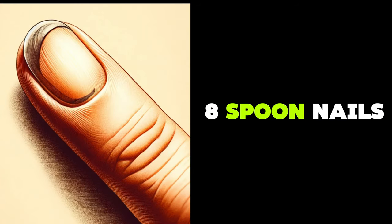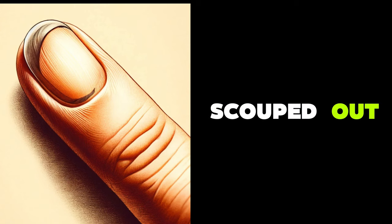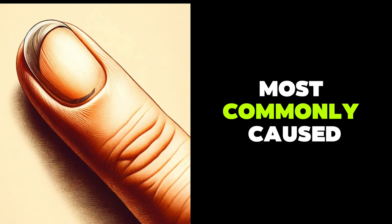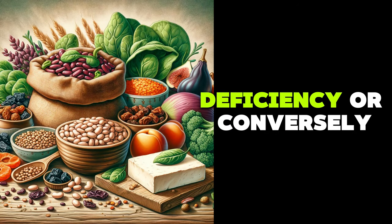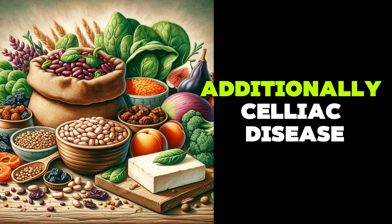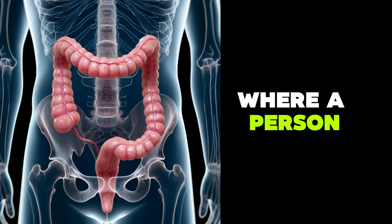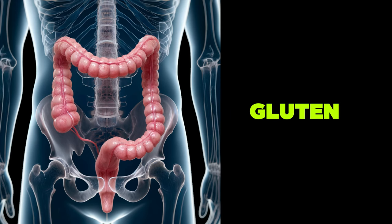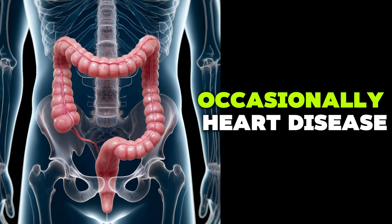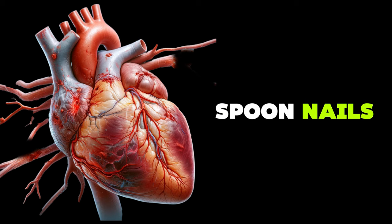Spoon nails occur when the nail edges appear scooped out, like a small spoon. This condition is most commonly caused by iron deficiency or, conversely, iron overload — hemochromatosis. Additionally, celiac disease, a condition where a person is unable to digest the protein gluten, can cause such nail deformities. Occasionally, heart disease and hypothyroidism can also lead to spoon nails.